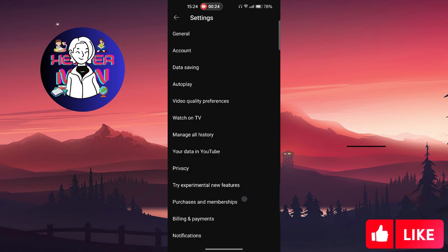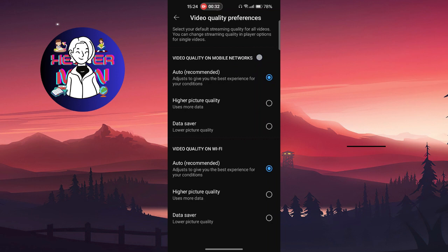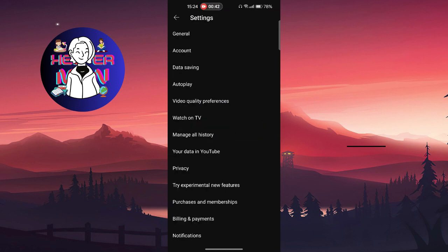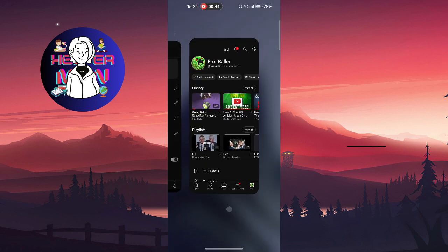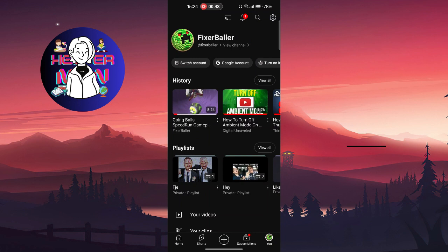After this, click on the video quality preferences and make sure that you don't have data saver enabled for mobile networks. If you choose this, you'll have lower picture quality on your videos and it will not be comfortable. After doing this, go to your phone's settings application.